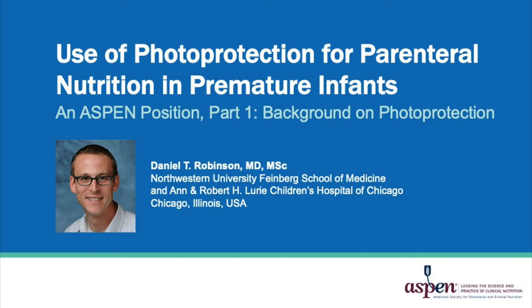Hello, my name is Daniel Robinson. I'm a neonatologist at Lurie Children's Hospital in Chicago and a faculty member at the Northwestern University Feinberg School of Medicine. On behalf of the American Society for Parenteral and Enteral Nutrition, I want to speak with you today about the use of photoprotection for parenteral nutrition in premature infants.